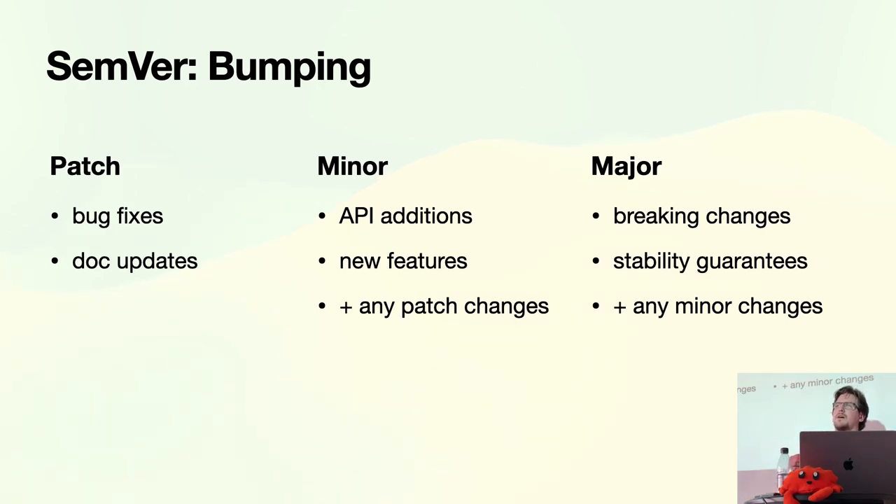One of the beautiful things about bumping semver is that you can understand between two versions what the changes are. A patch difference is probably just bug fixes or doc updates. A minor bump means there's probably something new in the API. If you're bumping the major version, you're indicating that there's some manual intervention needed — `cargo update` won't automatically upgrade across major versions.